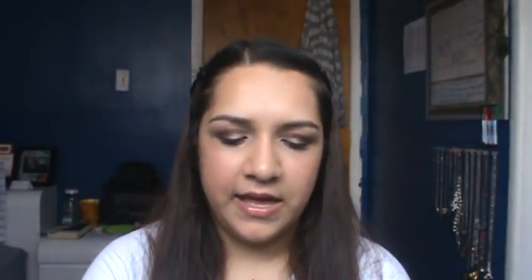The next thing is an e.l.f. blush in Candid Coral. I'll swatch that for you. I used this in my 8th grade makeup tutorial — you can check that out. It doesn't show up too much, which is why I used it in that tutorial, but I really do like the color and the flush of color it gives me.